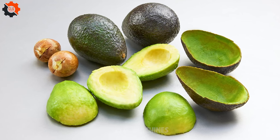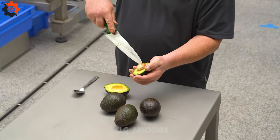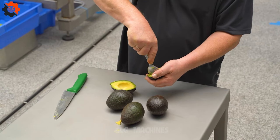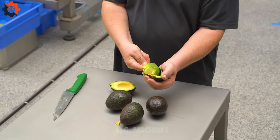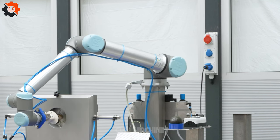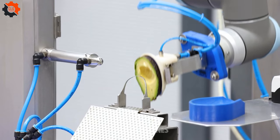Avocado — more than just guac. Did you know avocados were once called alligator pears because of their bumpy skin? These creamy delights are packed with healthy fats and over 20 vitamins and minerals. Plus, they're technically berries, so next time you're enjoying avocado toast, remember you're indulging in a fruit that's as versatile as it is delicious. Guac on!